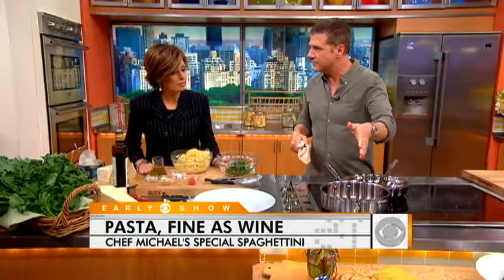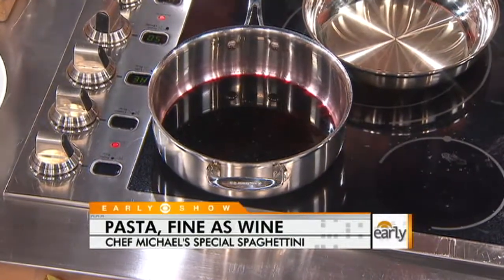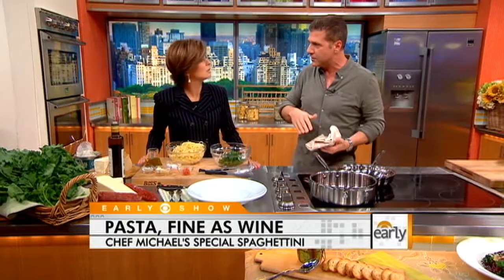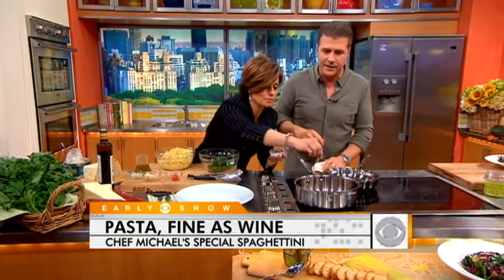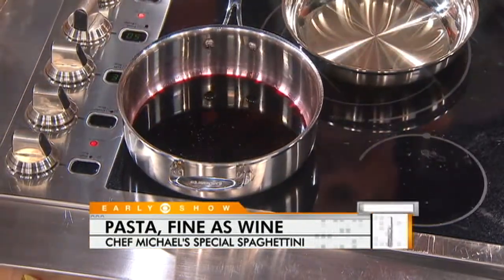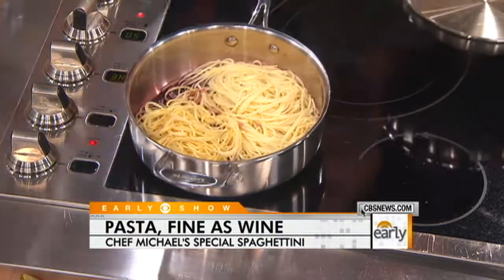I took a whole bottle of Zinfandel. Now you don't have to use a $30 Zinfandel like mine — you can use a $6 Zinfandel. The quality of the wine, once it's reduced, isn't that important. You can give me a little pinch of sugar. And you can put the pasta right in. So the pasta's going to be cooking and soaking up all the flavors of that bottle.